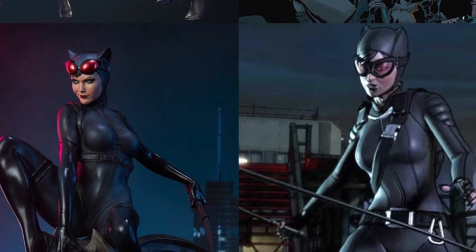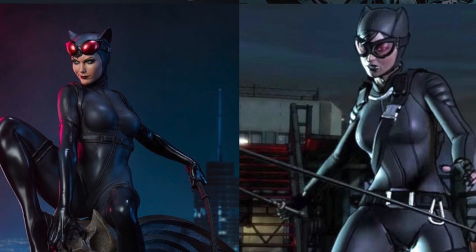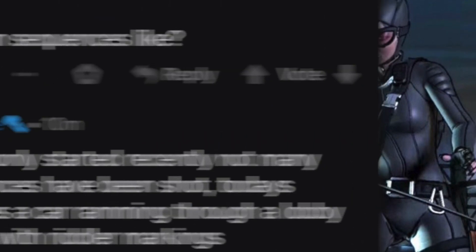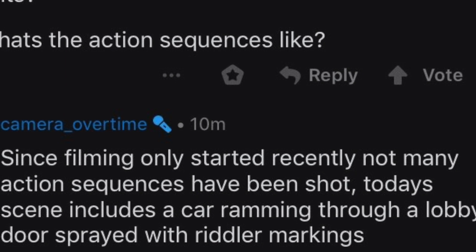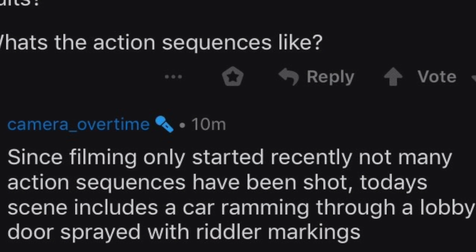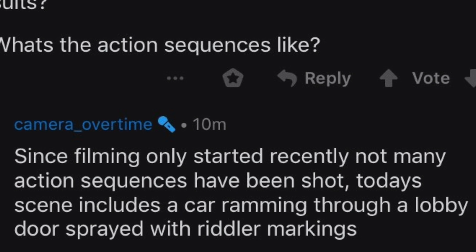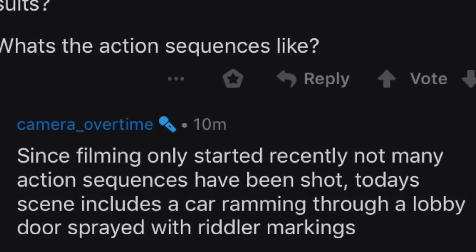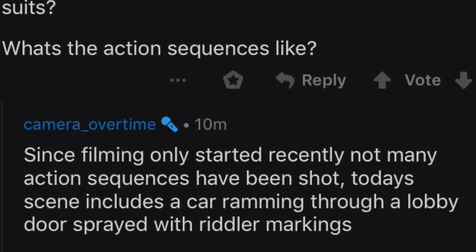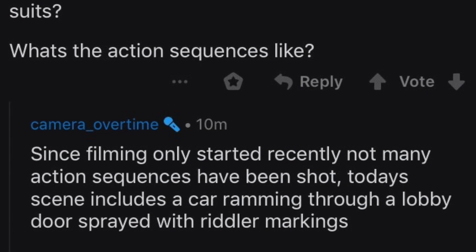All of those things make for exactly what I'd like to see in the character. Now it comes down to what role she plays in the actual movie. Another cool aspect the Reddit user threw in is that filming started recently — not many action sequences have been shot yet — but one scene included a car ramming through a lobby door sprayed with Riddler markings. So the Riddler is now getting involved, which is really cool — we're finally seeing remnants of all these different villains coming into the story.